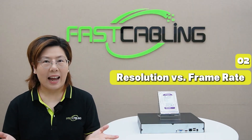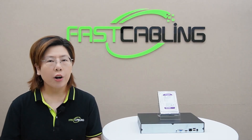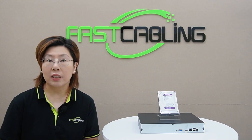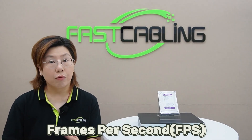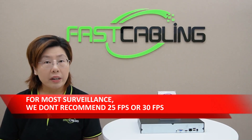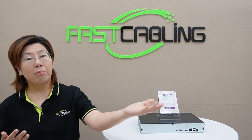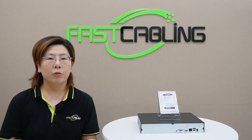Second: resolution versus frame rate — the balancing act. This is where most people get tripped up. Resolution — like 4K, 1080p, and 720p — determines image clarity and detail. Higher resolution like 4K captures way more detail, crucial for identifying faces or license plates, but it also uses significantly more storage per second. FPS, or frames per second, is how smooth the video looks. 30 FPS is super smooth like a movie, but for most surveillance, we don't recommend 25 or 30 FPS. Security footage often has a lot of redundancy — think long stretches of an empty hallway or parking lot. Capturing 25 or 30 nearly identical frames every second is massively inefficient; you're storing huge amounts of data that adds almost no useful information.